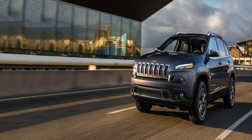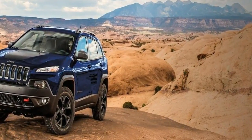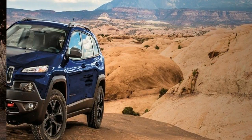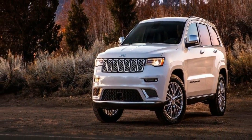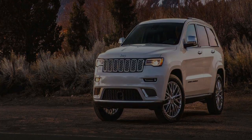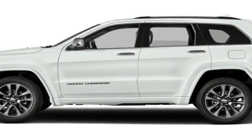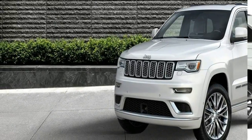2018 Jeep Grand Cherokee Laredo. The base Laredo model comes standard with 17-inch alloy wheels, automatic headlights, fog lights, power and heated side-view mirrors, a 7.0-inch center display and two USB ports, Apple CarPlay and Android Auto, a 7.0-inch instrument panel driver's display, and a six-speaker audio system.